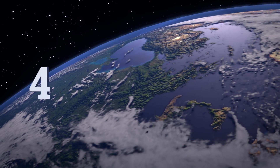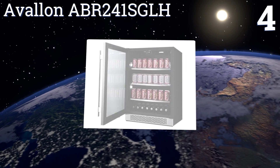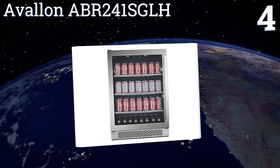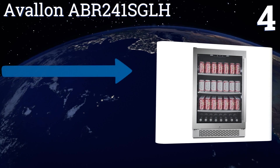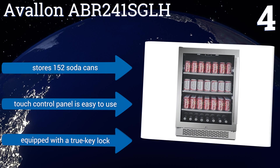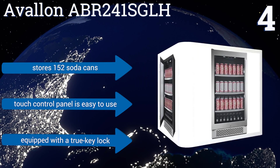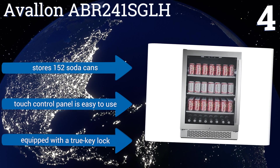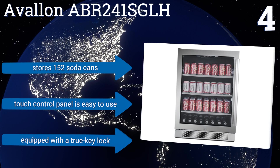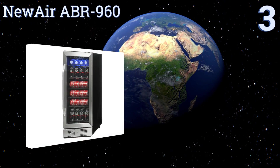At number four, the Avalon AVR241SGLH comes with three sturdy sanded glass shelves and an elegant internal LED illumination system that allows you to alternate between blue and white lights. Its two-pane door has argon gas between its layers for superior insulation of your drinks. It can store 152 soda cans and features a touch control panel that's easy to use and a true key lock.